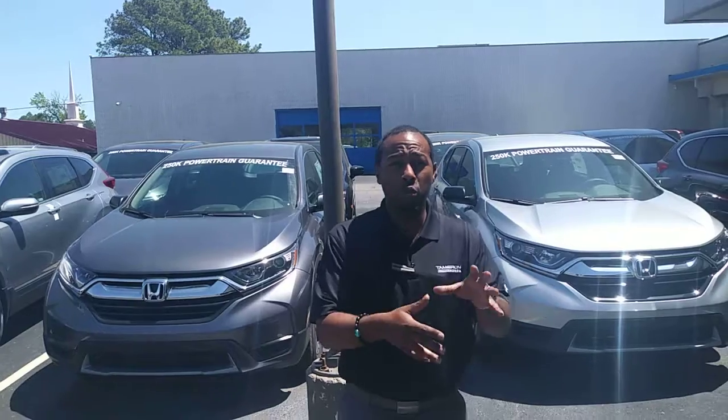We have the exact one you want, whether you want tan interior or black interior — we got three. Hopefully we can get you in this weekend to take advantage of the tax relief sale. I'm Julius.